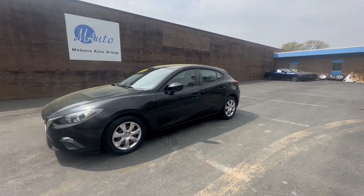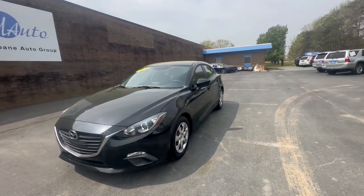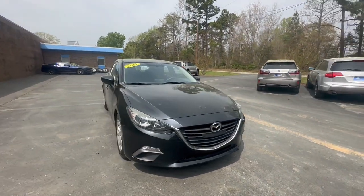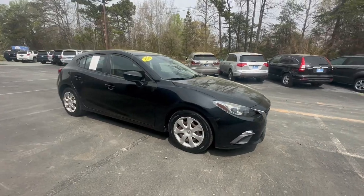Hi everyone, welcome to Mevin Auto Group. Here we have a 2015 Mazda Mazda 3 with the iSport package.